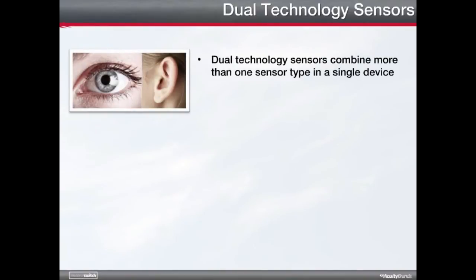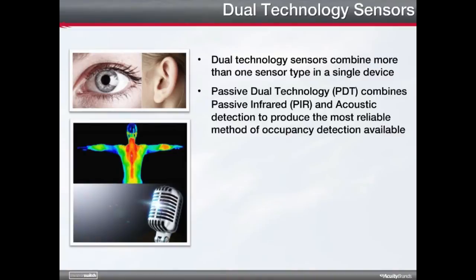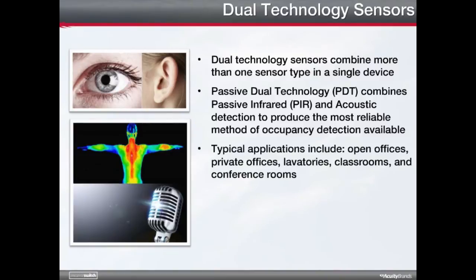In addition to the three types of occupancy sensors, there are dual technology sensors that combine more than one sensor type in a single device. For example, acoustic detection is not a standalone detection method — it is combined with PIR detection to produce the most reliable method of detection available. The result is called a passive dual technology sensor. Dual technology is ideally suited to open indoor spaces, spaces with obstacles that block a clear line of sight, and spaces requiring greater sensitivity and reliability. Typical applications include open offices, private offices, lavatories, classrooms, and conference rooms.